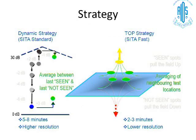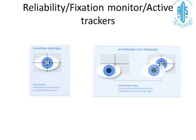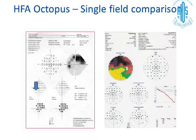The strategies are similar: the Dynamic strategy is equivalent to SITA, and the TOP is equivalent to SITA Fast. Good reliability, good fixation monitoring, and active trackers are all features of the Octopus. Field printouts can be in color with the Octopus, which doesn't make much clinical difference but can be useful for patients. An additional feature is the defect curve, which is not found in Humphrey printouts.